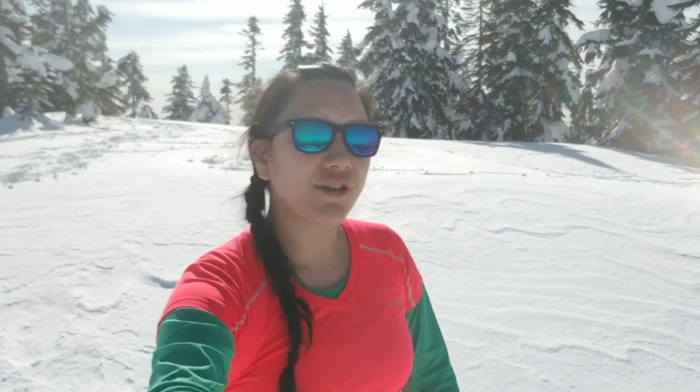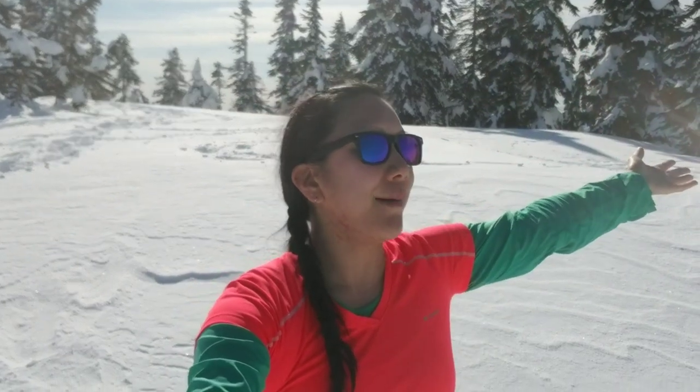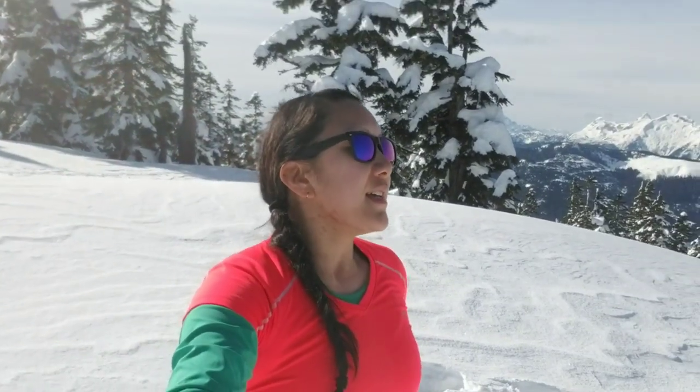Hi everyone, this is Amy here checking in. How's it going? So I finally arrived to Cartmel Peak. Cartmel Peak is actually located at the Sasquatch Mountain Hemlock Valley area, Fraser Valley. Right now we're on this peak — it's really nice today. We actually came from Mount Cloud and then made our way over here to Cartmel Peak. Let's talk about the trail stats on this trail.